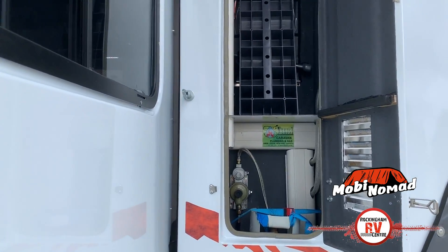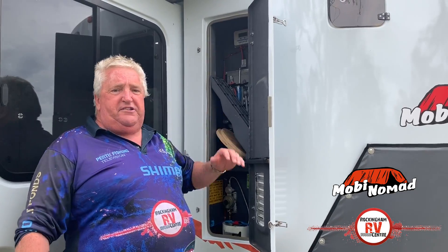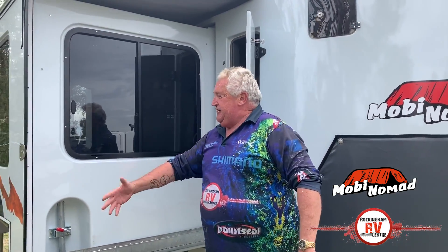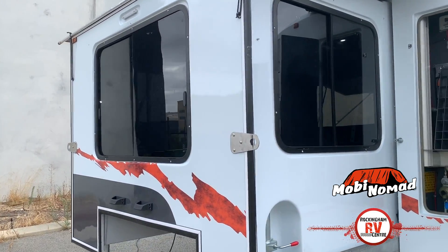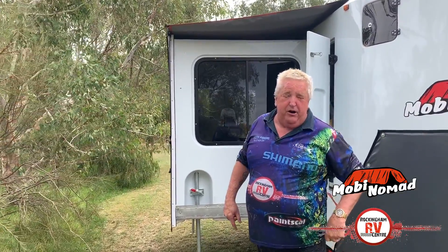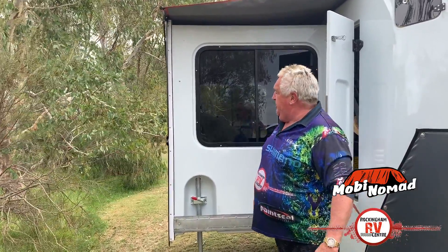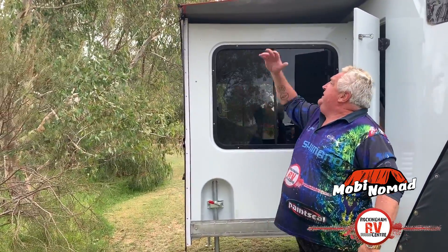Coming along here you've got your tools, your gas bottle, your regulator — all the stuff you need. And here's the piece de résistance: the slide-out. When you get inside this thing you can swing a cat. I wanted to bring my cat to prove it but the missus wouldn't let me. Beautiful shade over the slide-out, guys.